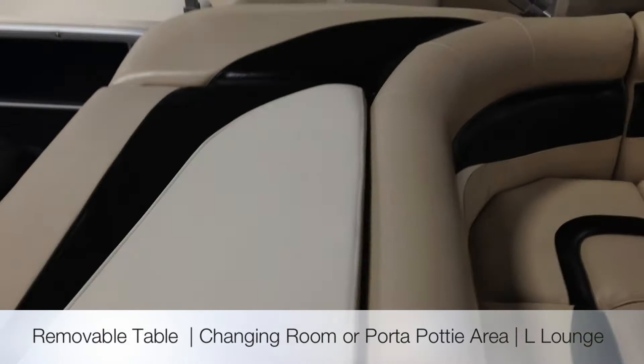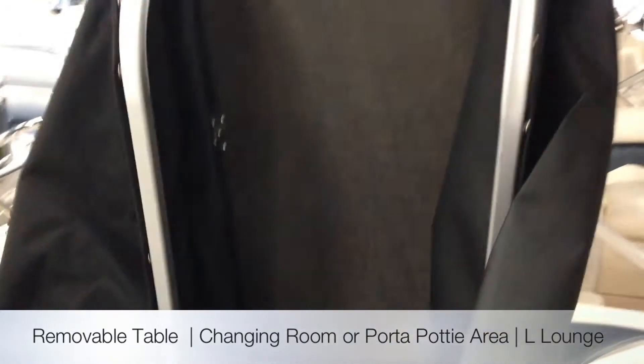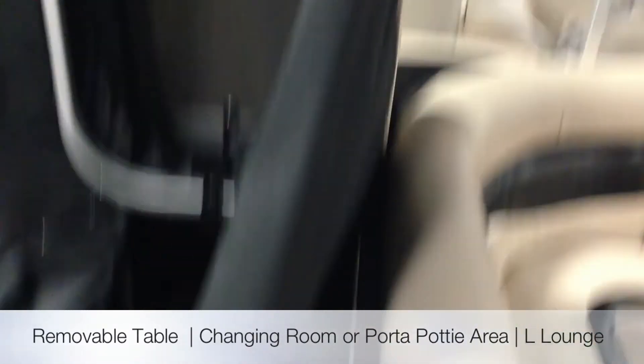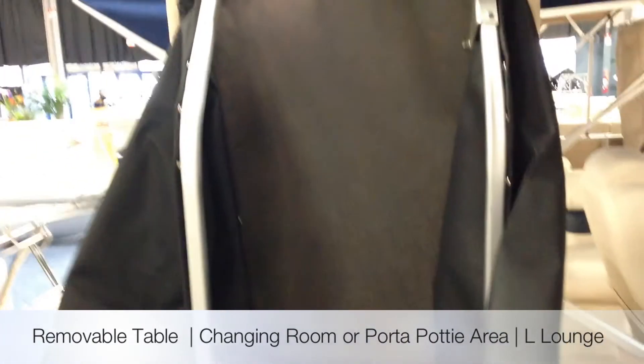Nice sun pad in the back of the boat. Underneath the sun pad it opens up, and that changing room that Godfrey pioneered is in the back here. You can easily get access to it — you can put a quarter potty in there and use it as a changing room floor.